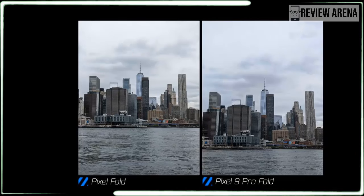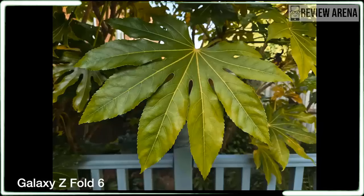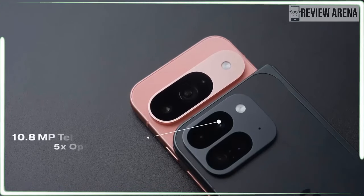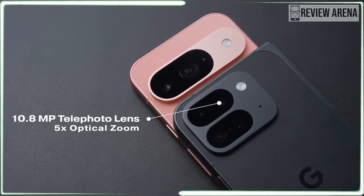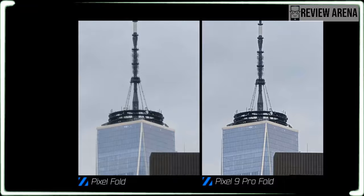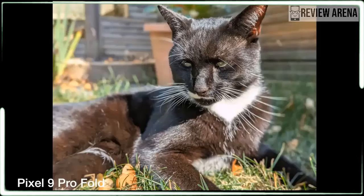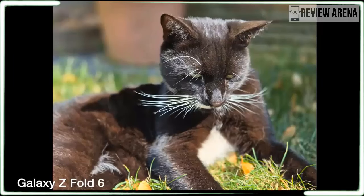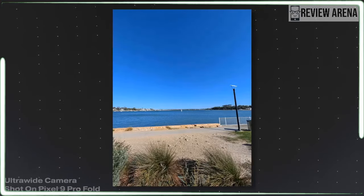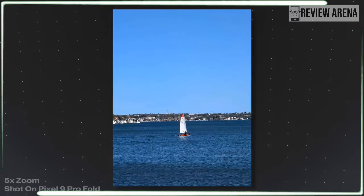One of the cool things about the Pixel 9 lineup is that the most affordable model has the same cameras as the Pro model. The Pixel 9 has the same 15MP main camera and 48MP ultrawide as the Pixel 9 Pro and Pixel 9 Pro XL. Unfortunately, the Pixel 9 Pro Fold wasn't invited to the party. The Pixel 9 Pro Fold gets a much smaller camera sensor. While the Pixel 9 uses a sensor that's around 3/4 of an inch diagonally, the Pixel 9 Pro Fold uses a half-inch sensor — a massive step down. The Galaxy Z Fold 6 gets a sensor somewhere in between. Sensor size is the most important factor in smartphone camera quality — megapixels hardly matter at all. The Pixel 9 Pro Fold has a tiny, mini sensor.